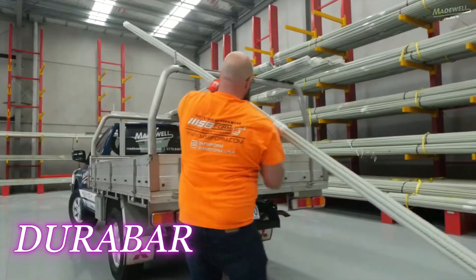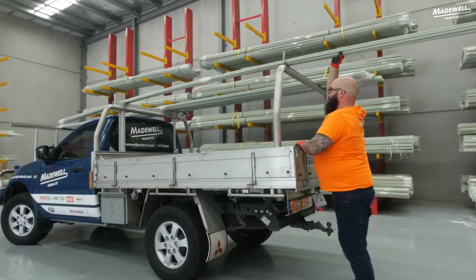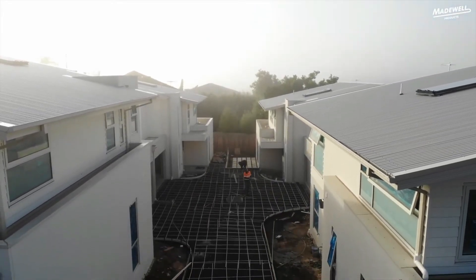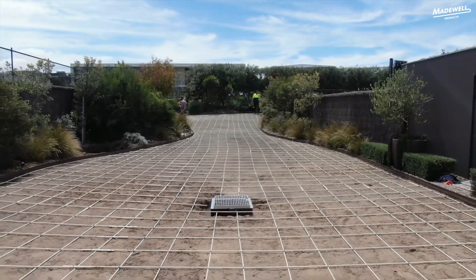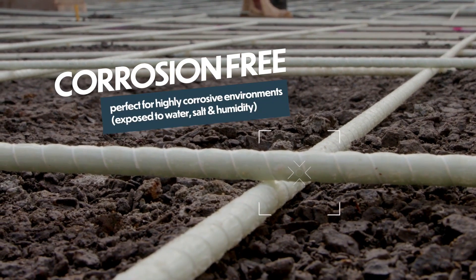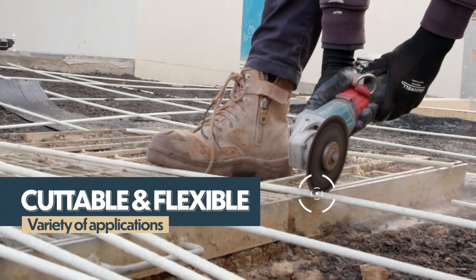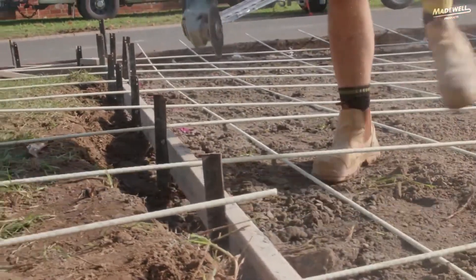Durabar — we are now in Australia, where local building materials suppliers offer the finest fiberglass rebar available. It is a quarter lighter yet twice as strong as steel, and it doesn't conduct current or cause interference, making it perfect for hospitals and laboratories. With diameters ranging from 6 to 13 millimeters, it is resistant to water, salts, and alkaline environments. It is also environmentally friendly, and one bar costs approximately four dollars.